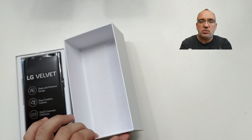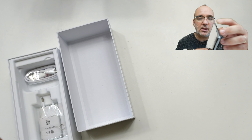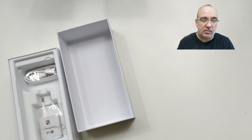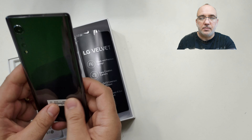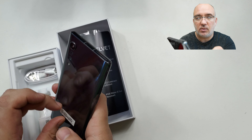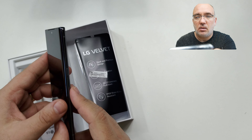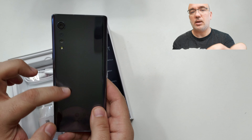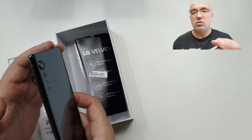Aceasta nu este cutia finală de LG Velvet, în schimb vreau să vă arăt telefonul, vreau să punem SIM în el. E prima oară când deschid cutia asta, am înțeles că nu este cea oficială. Prima impresie este absolut pozitivă, telefonul arată foarte, foarte bine. Un design plăcut, ecranul cu margini curbate care este obligatoriu aproape în ziua de astăzi, camerele foto aliniate frumos, branding-ul LG, colțuri rotunjite — îmi place foarte mult.